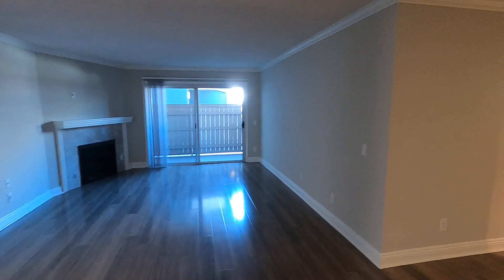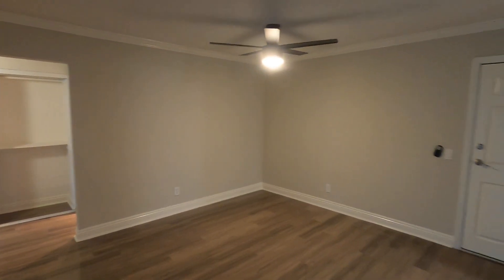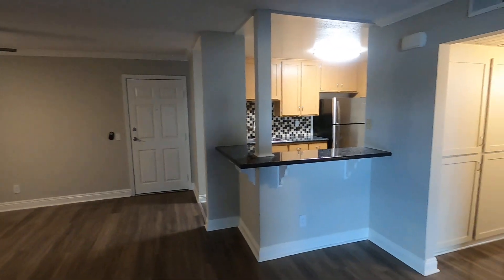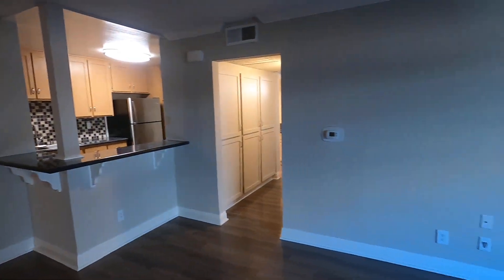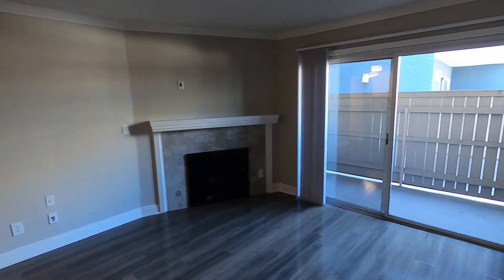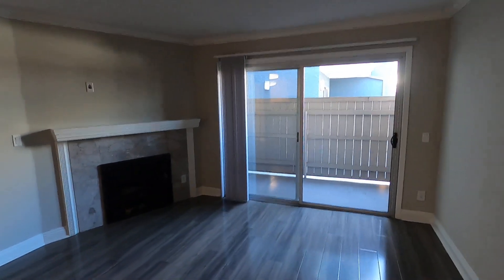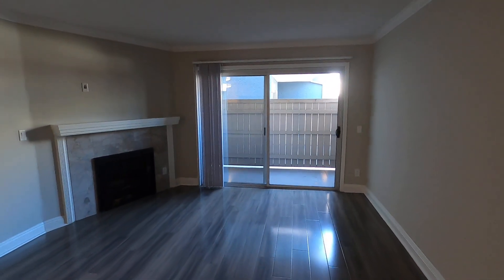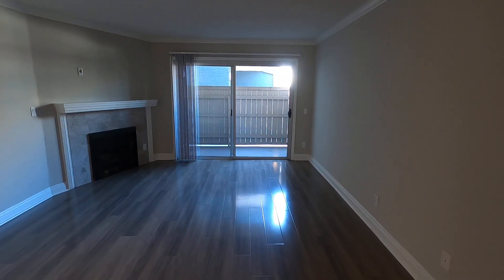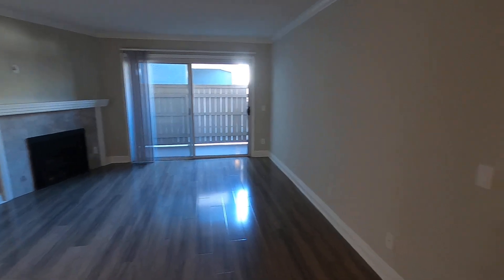This video is for a newly remodeled two-bedroom, two-bathroom apartment located in the Palms neighborhood of Los Angeles, close to Culver City, Venice Beach, Santa Monica, Mar Vista, Beverly Hills, Westwood, and the 405 and 10 freeways.